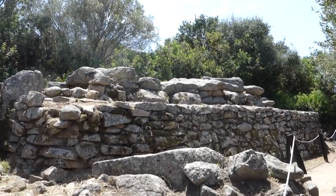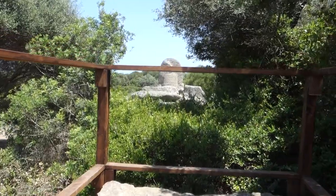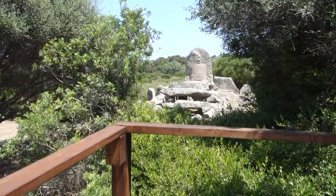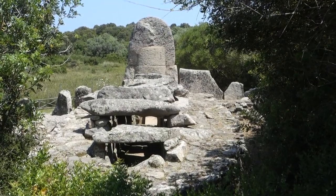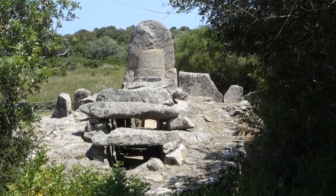Either it has been rebuilt, or it is better preserved. Here the tomb from behind — one can see also the ovoid shape of the back.